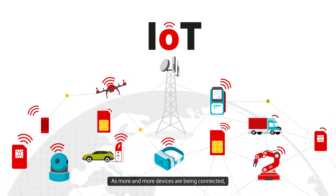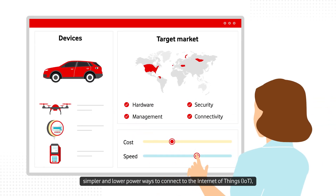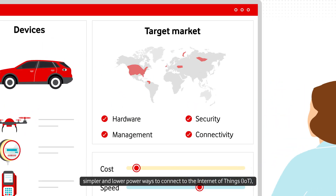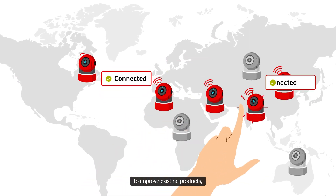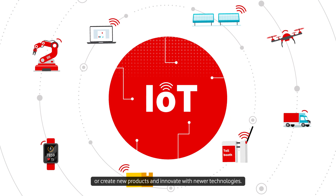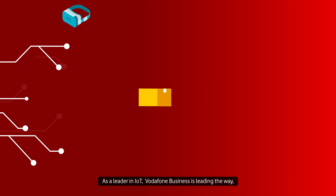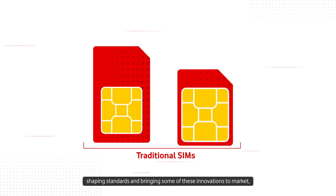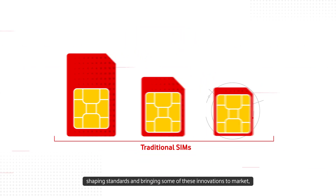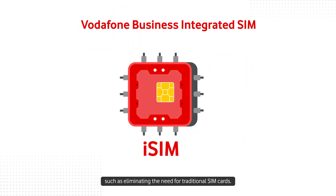As more and more devices are being connected, product developers are looking for faster, simpler and lower power ways to connect to the Internet of Things, IoT, to improve existing products or create new products and innovate with newer technologies. As a leader in IoT, Vodafone Business is leading the way, shaping standards and bringing some of these innovations to market, such as eliminating the need for traditional SIM cards.